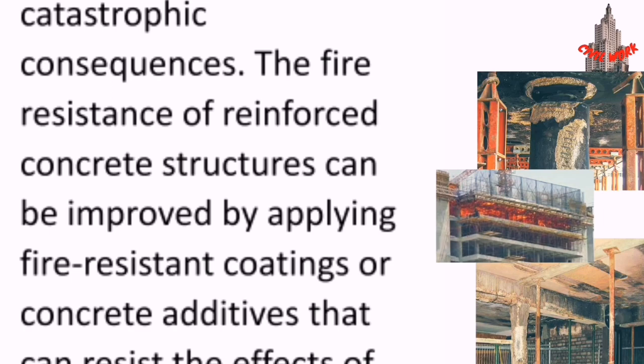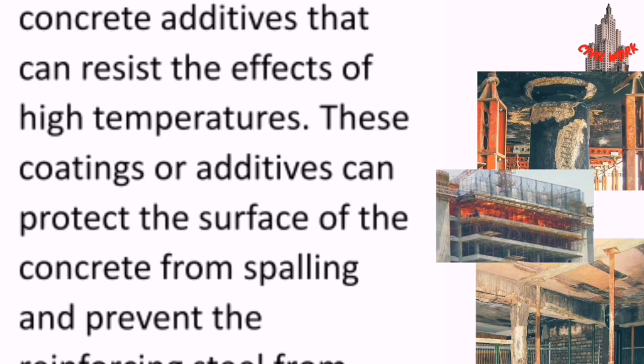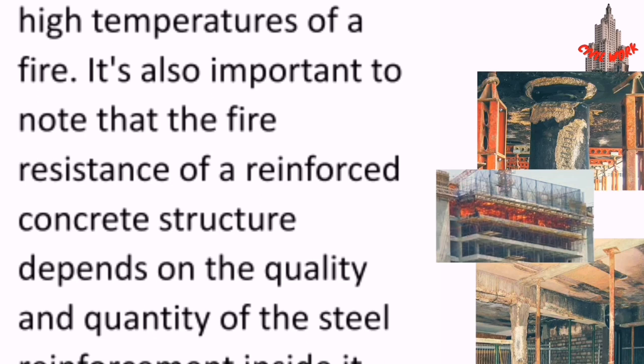The fire resistance of reinforced concrete structures can be improved by applying fire-resistant coatings or concrete additives that can resist the effects of high temperatures. These coatings or additives can protect the surface of the concrete from spalling and prevent the reinforcing steel from being exposed to the high temperatures of a fire.